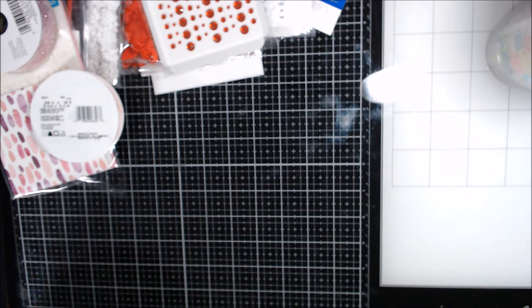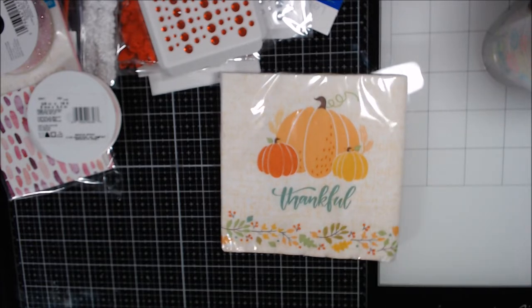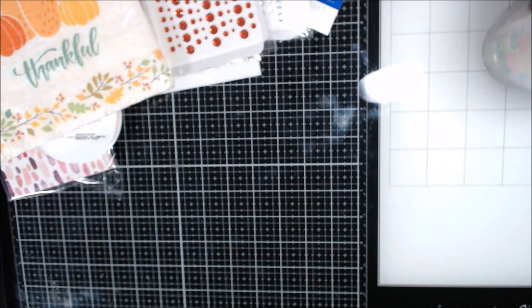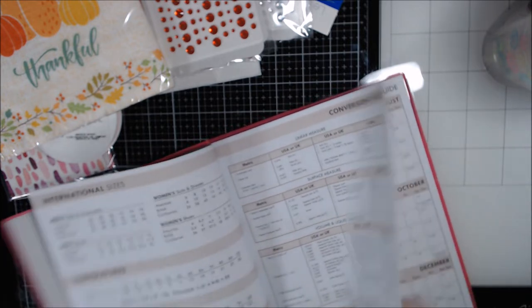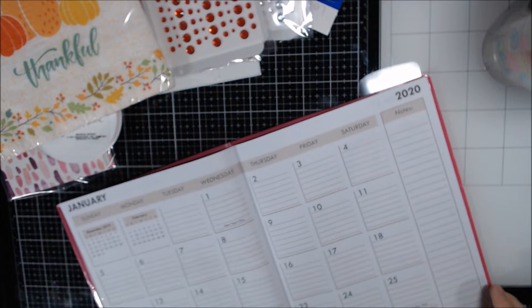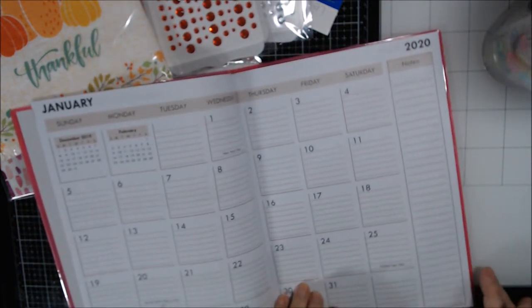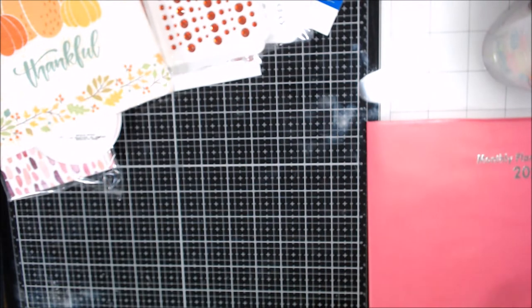That was my Walmart haul. Now on to Dollar Tree — I went in to get things for mom and came out with way too much. I did get napkins for Thanksgiving since I'm hosting eight people in my little house. I also got a monthly planner for a dollar. I'm going to use it instead of printing from the website to track my YouTube collabs.